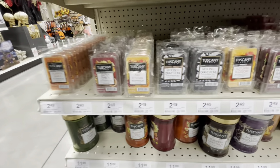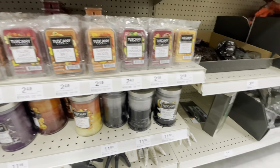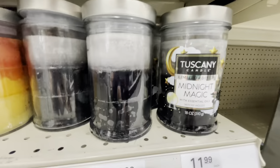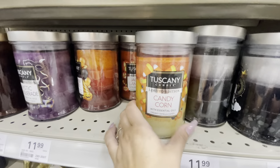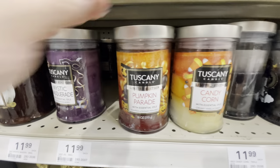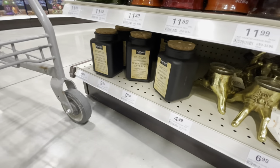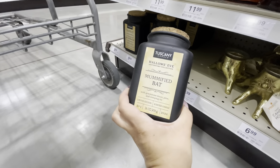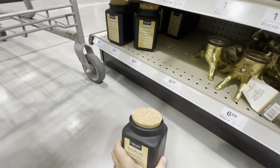They also have wax melts for $2.50. Down here there are a couple of Halloween ones — this packaging is pretty cute. Look at the candy corn — that one's pretty cute too. And here is a mummified bat candle — a bat-scented candle.